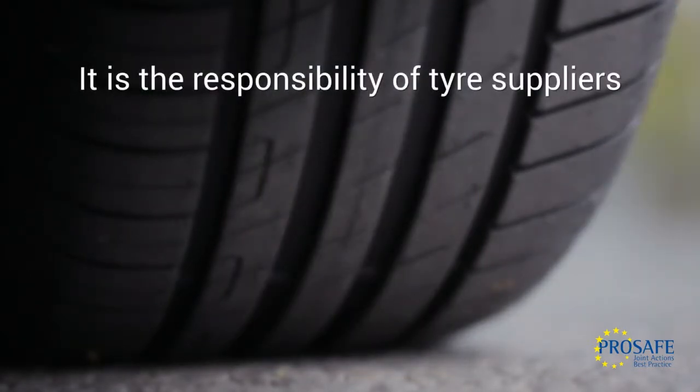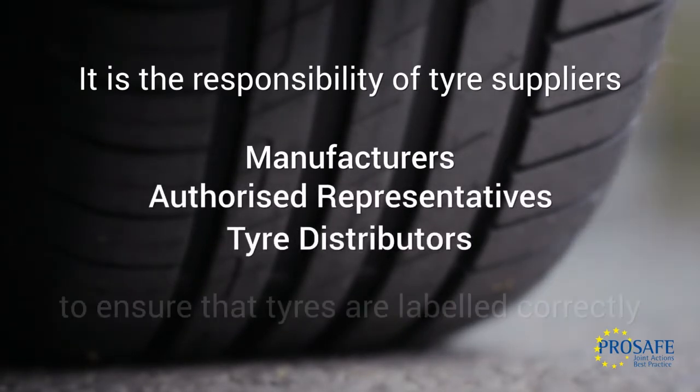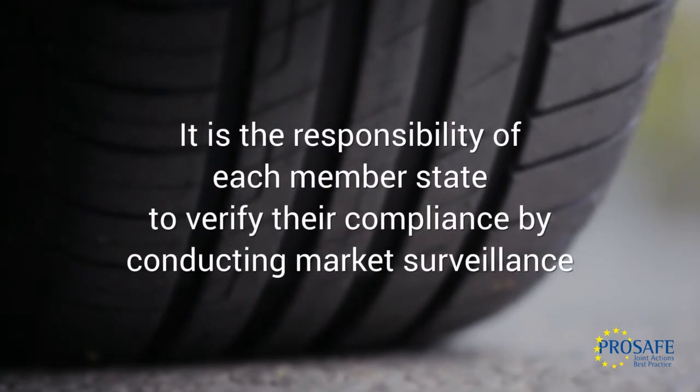It is the responsibility of tyre suppliers, usually manufacturers, their authorised representatives and tyre distributors, to ensure that tyres are labelled correctly. It is the responsibility of each member state to verify their compliance by conducting market surveillance.